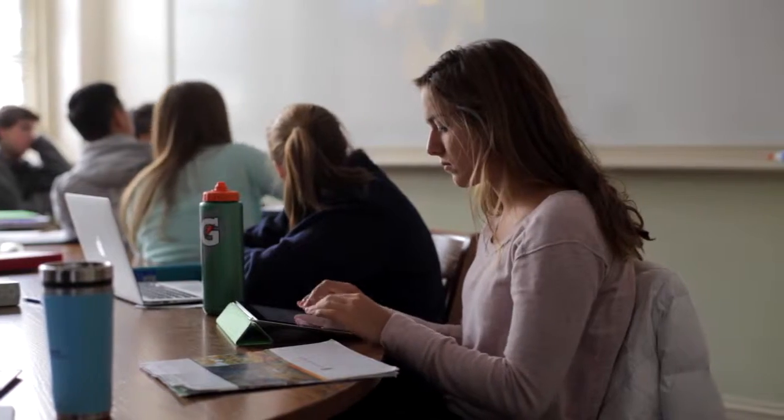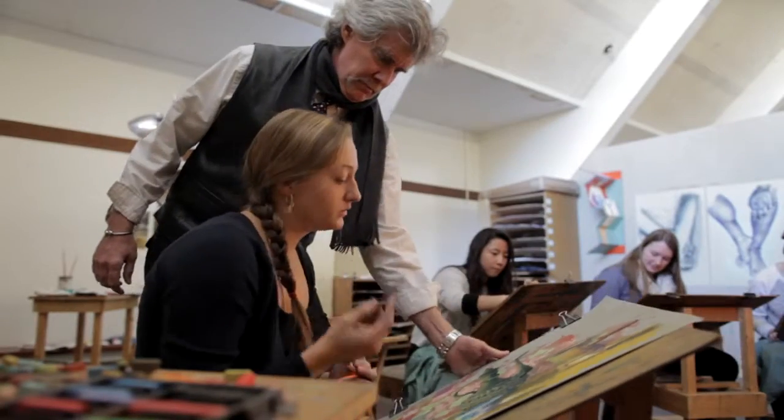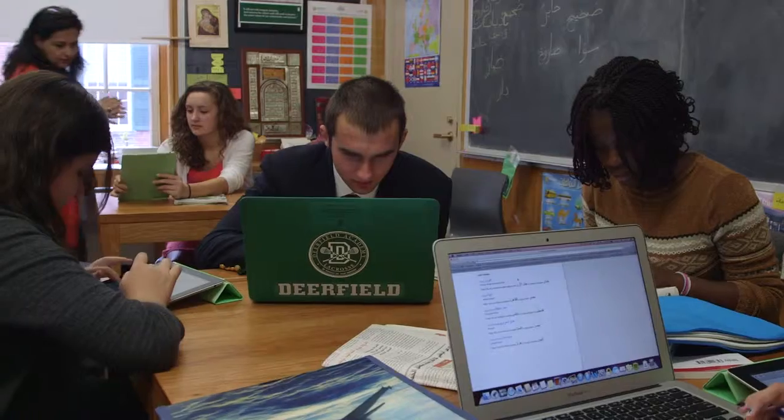The next stage is going to be for people to say, why don't we have a science teacher who's working with an art teacher and develop an interdisciplinary class. You can imagine groups of faculty sitting together and collaborating around technology and thinking of new types of pedagogy and ways to teach.